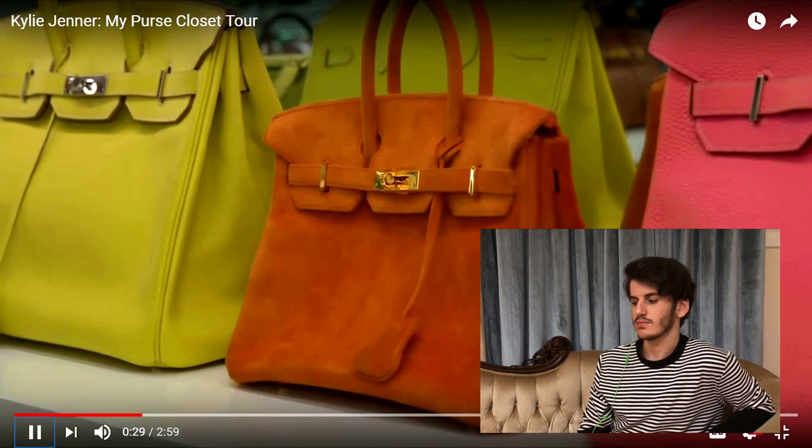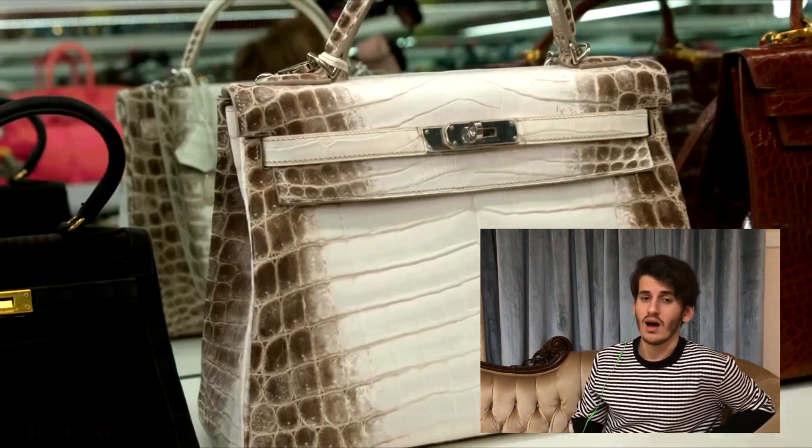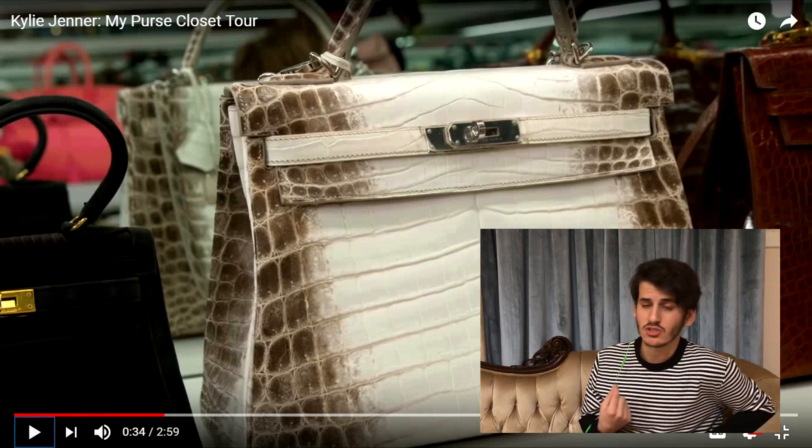Kylie says: 'I've been collecting these bags for a minute — they're also a great investment.' A great investment, sweetie — like I can barely invest in shoes.